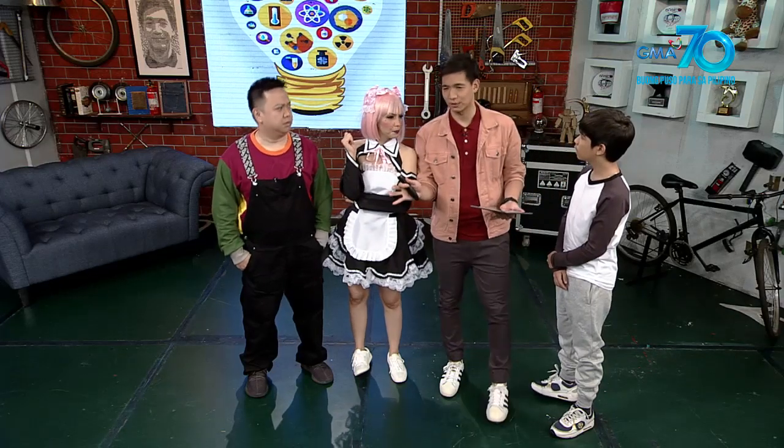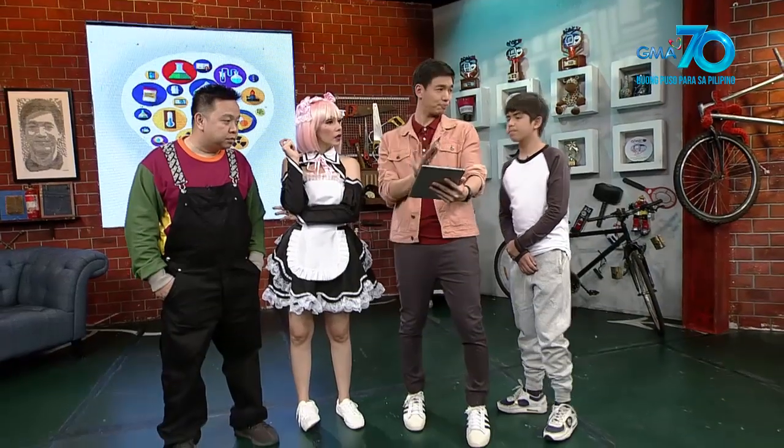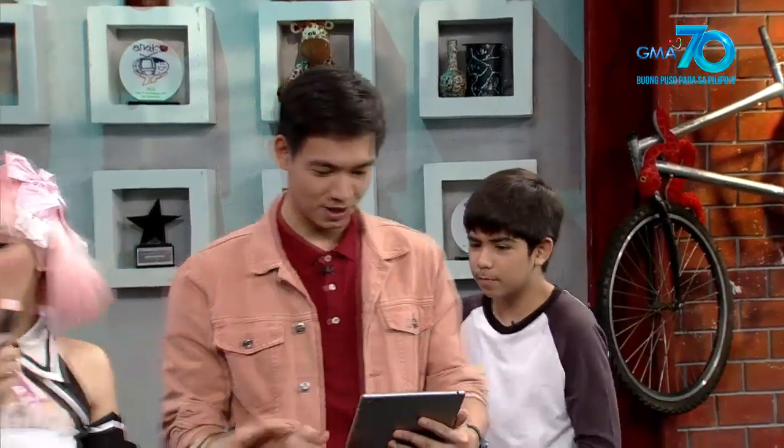Because what we need here, aside from this pen, is a smartphone or tablet, such as this, where the app is downloaded. Then, we'll draw it out there on the gadget. Okay, okay, okay.